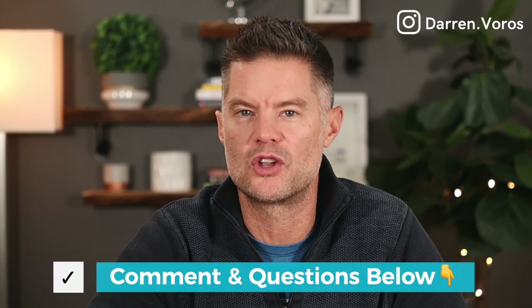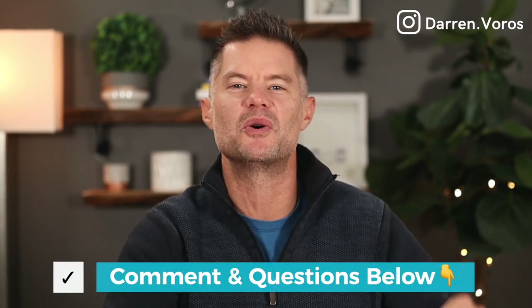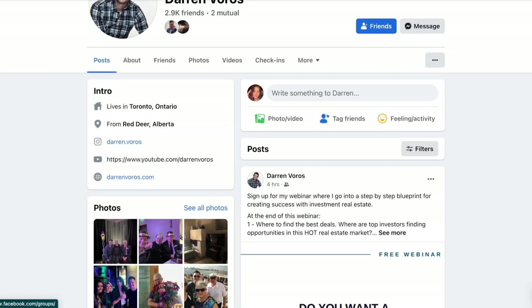At the same time, know your worth and don't give away your time for free — which I know is easier said than done. If you have questions about how to joint venture or any other real estate related questions, you can leave those in the comment section below. You can also follow me on Facebook and Instagram where I post regularly. Thanks for watching and I'll see you on Tuesday.